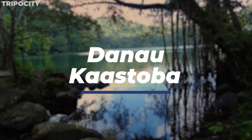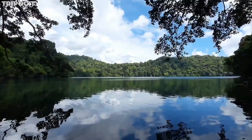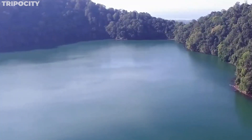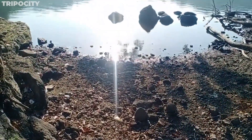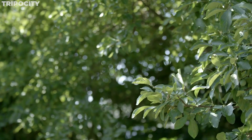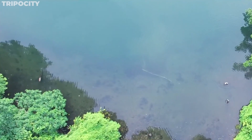Danau Kastoba. In the heart of Belitung's forests lies the hidden treasure of Danau Kastoba. This serene lake, a secret amidst dense tropical foliage, is a natural oasis of calm. The lake's waters, rich in minerals, have a unique greenish hue reflecting the surrounding flora. Local legends speak of it as a mystical place with healing properties. The lake is accessible through a small hiking trail, offering a tranquil escape for nature lovers. As you sit by its banks, embraced by rustling leaves and the soft chirping of birds, Danau Kastoba is a reminder of nature's quiet majesty nestled in the Indonesian archipelago.